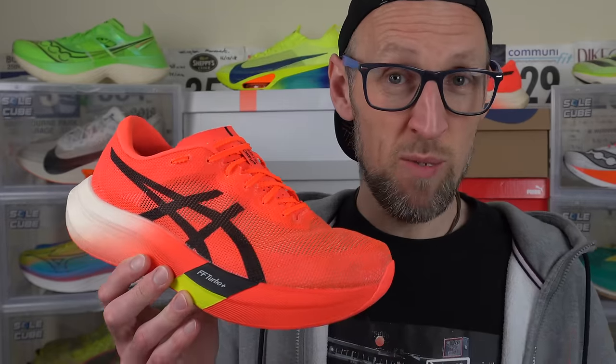So how is it that Asics have managed to make a shoe that's super low in weight, yet still propulsive, cushioned, and forgiving? What is it about this model that makes it so good? I ran a half marathon PB in these the other day, and the next day my legs felt absolutely fine — it was kind of bizarre. I was waiting for that sort of muscle fatigue to kick in, but it never happened.